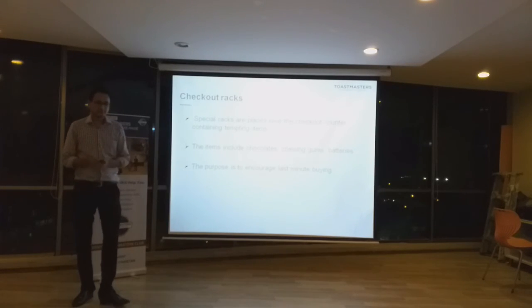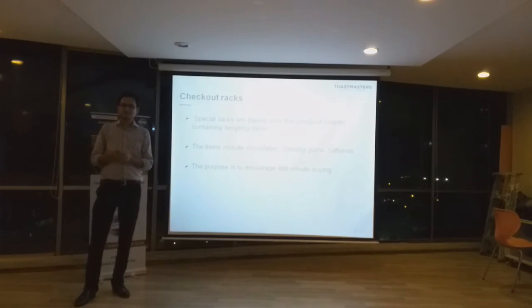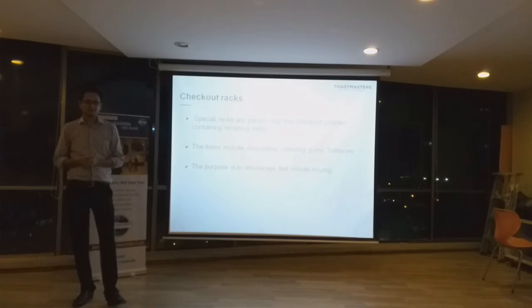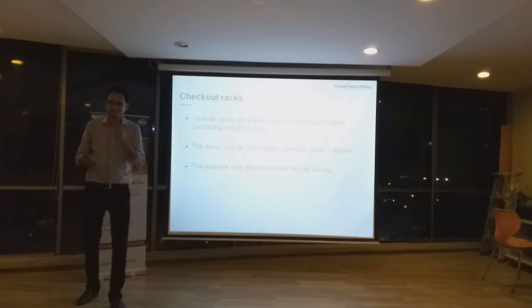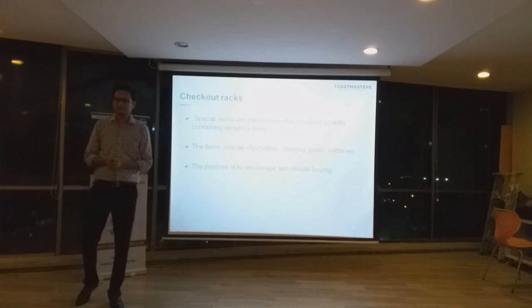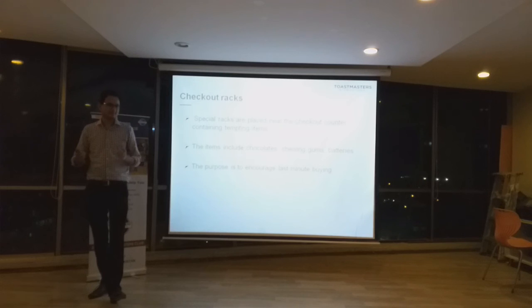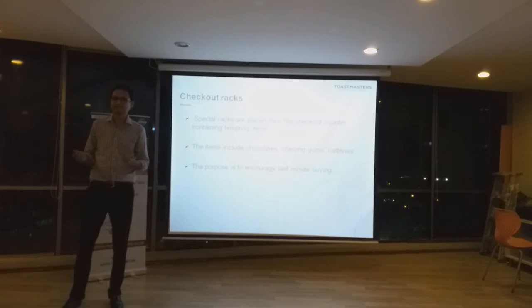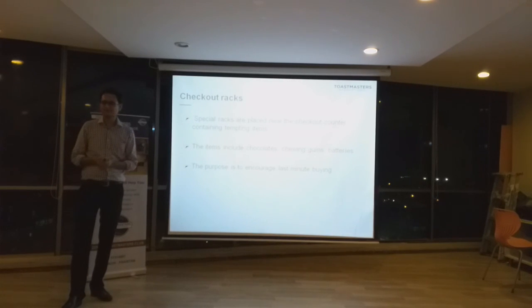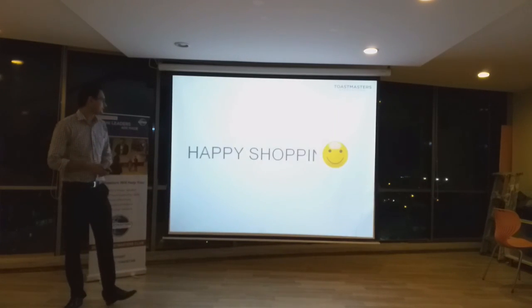So basically, these techniques and strategies are something which is not very commonly known. Generally we don't pay attention to these techniques. But this is a reality. My message to you is that now that I have revealed the secret, I am sure that next time you go shopping, you are going to take care of these things as well. Happy shopping. Thank you.